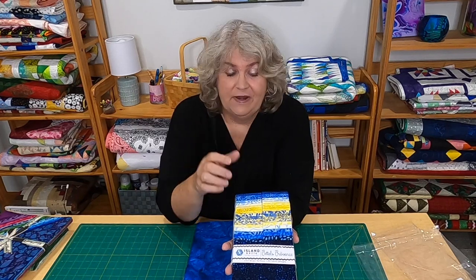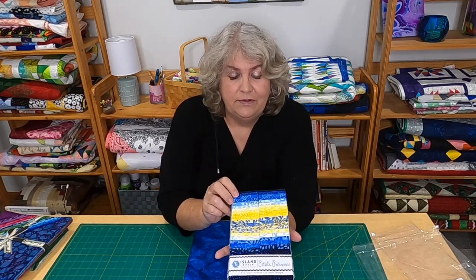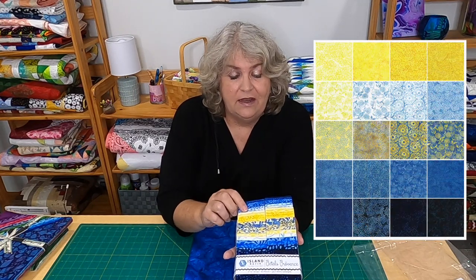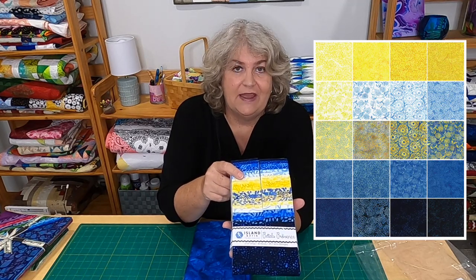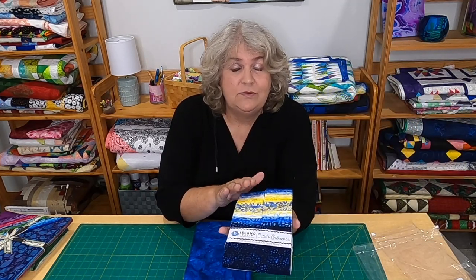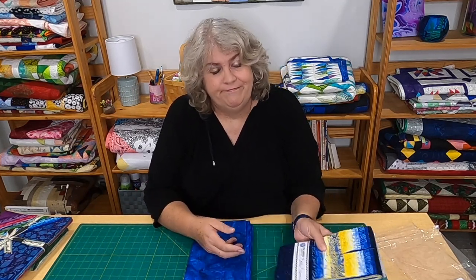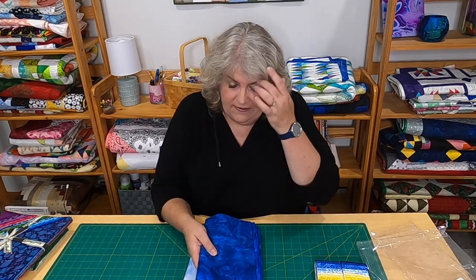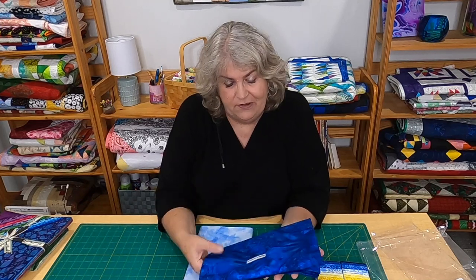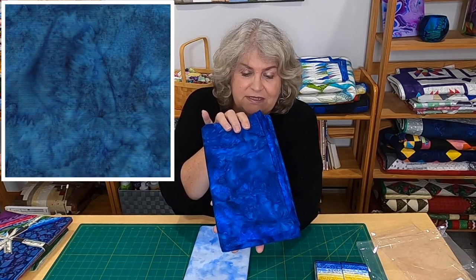I probably pronounced that wrong — it's Petals Provence. Beautiful blues and yellows, darker yellows, lighter yellows — it runs the whole range. Look at those gorgeous fabrics. This fabric will be available in stores in November of 2021. Just beautiful. And to coordinate with that fabric, they sent me two yards each. This is cornflower — absolutely gorgeous — from their foundations line.